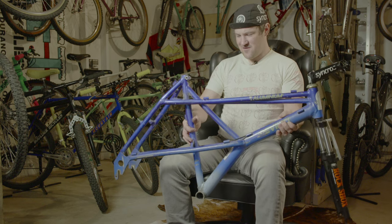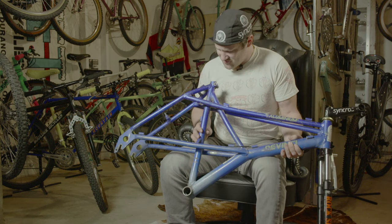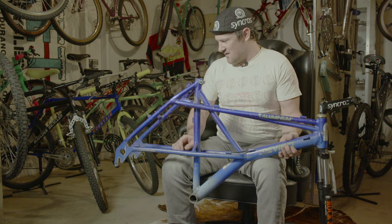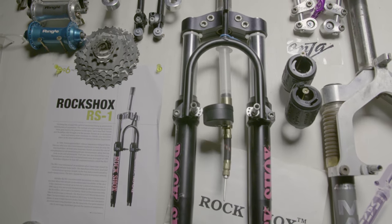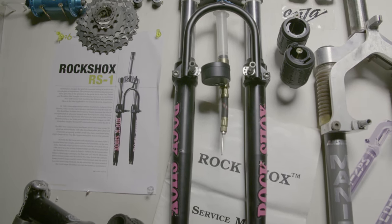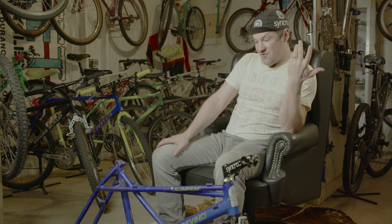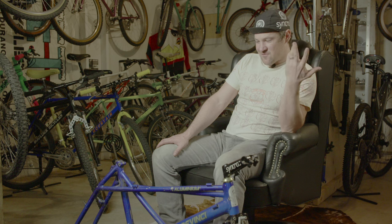Two top tubes, elevated chainstay, all kinds of tube intersections and braces to make it all happen. What was once old is now new again, and inspirations from the past — which I think is awesome for all of us that remember it, and awesome for people that don't know it but now will — and see where we came from.